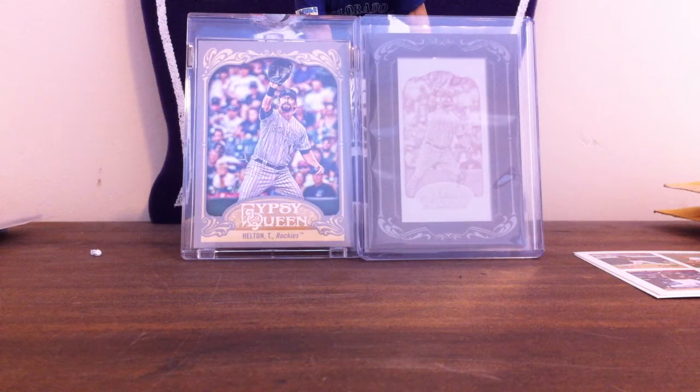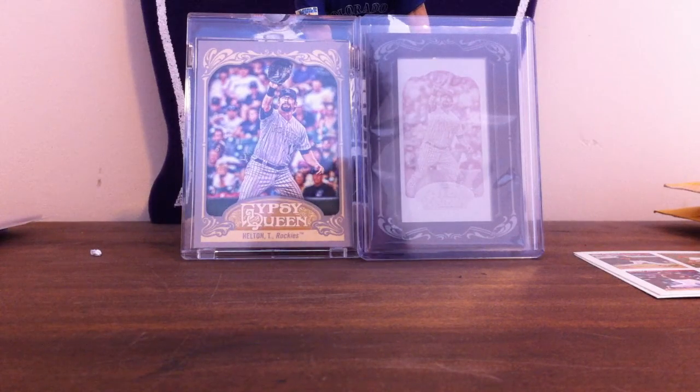OV80Way7 here. Today we have a three package mail day. Before we get into that, just a quick little update — trade or sale if you want.